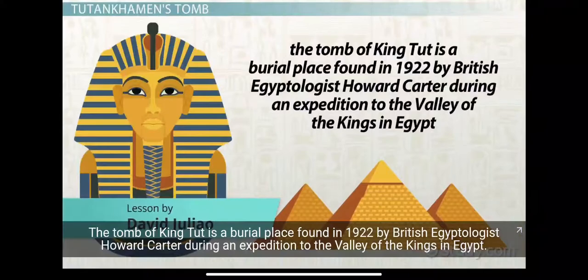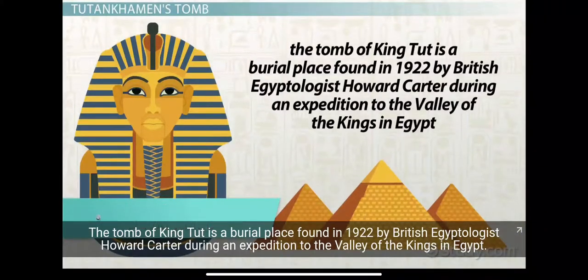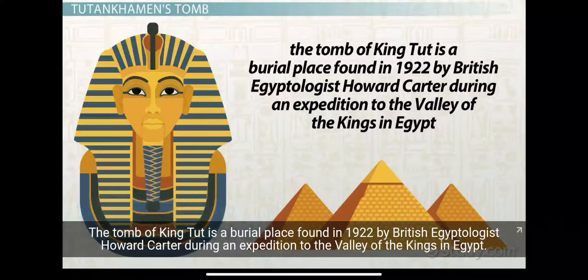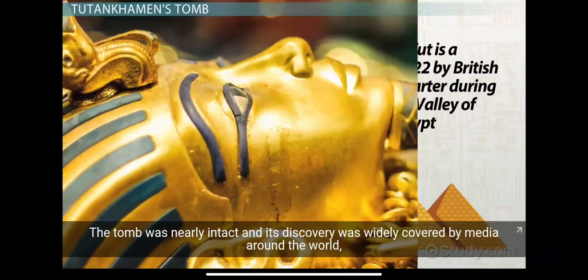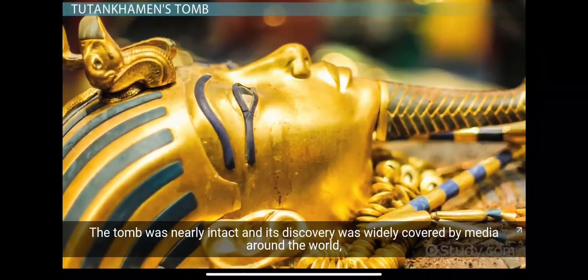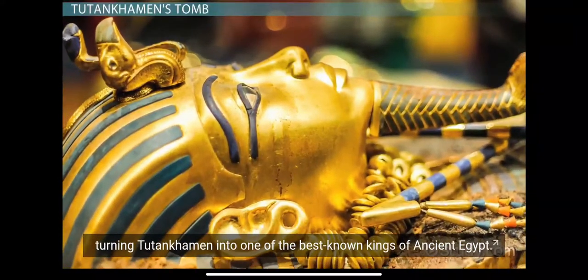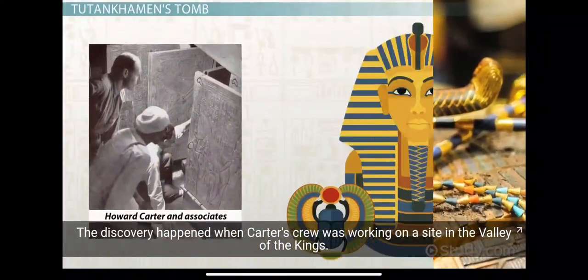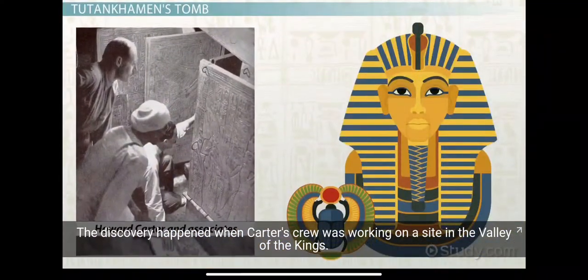The Tomb of King Tut is a burial place found in 1922 by British Egyptologist Howard Carter during an expedition to the Valley of the Kings in Egypt. The tomb was nearly intact, and its discovery was widely covered by media around the world, turning Tutankhamun into one of the best-known kings of ancient Egypt.